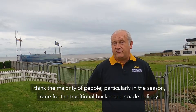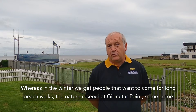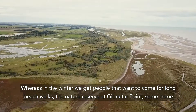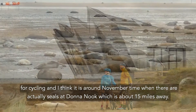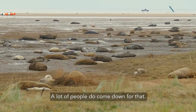I think the majority of people, particularly in the season, come for the traditional bucket and spade holiday, whereas more in the winter we get people that want to come for long beach walks, the nature reserve at Gibraltar Point, some come for cycling, and I think around November there are actually seals at Donna Nook, which is about 15 miles away, and a lot of people do come down for that.